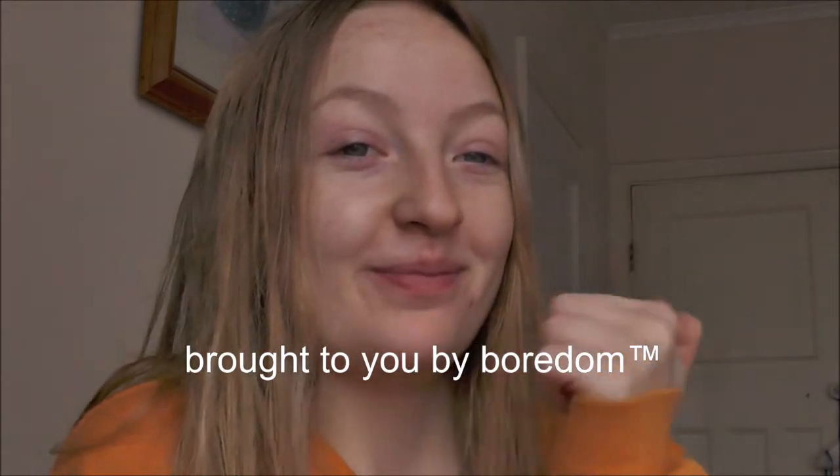It's Chloe. I'm aware I look like a poop — I just haven't done my makeup yet. But today I have another video brought to you by boredom. I'm going to be cutting my hair and then dyeing it like an eagle, then do my makeup after, and it'll be like I had some really big glow up. It will be great.